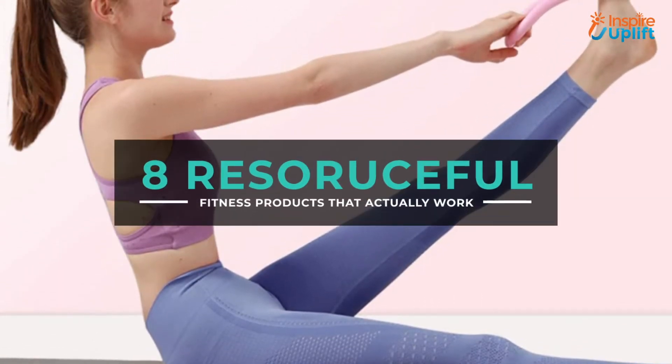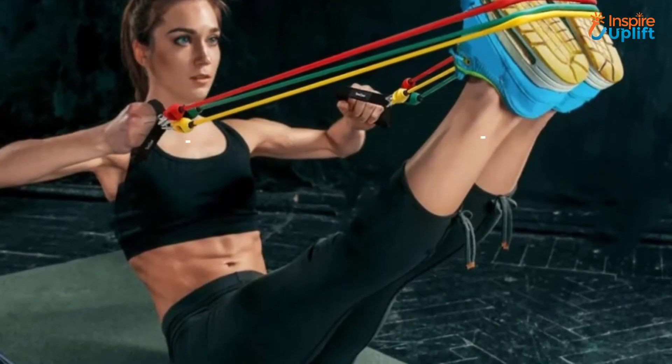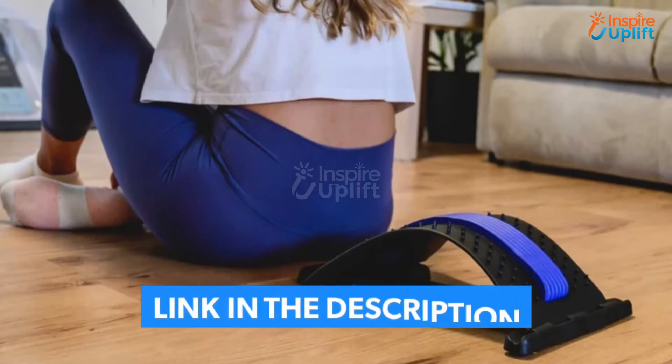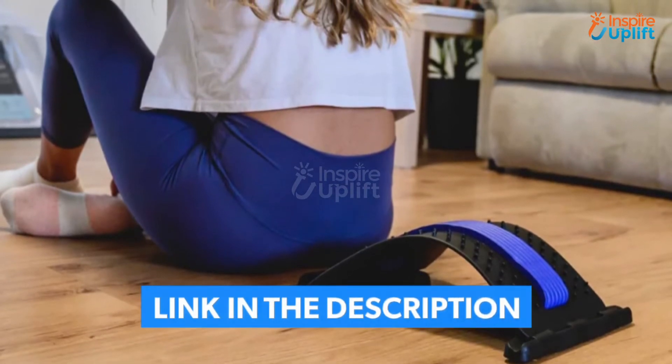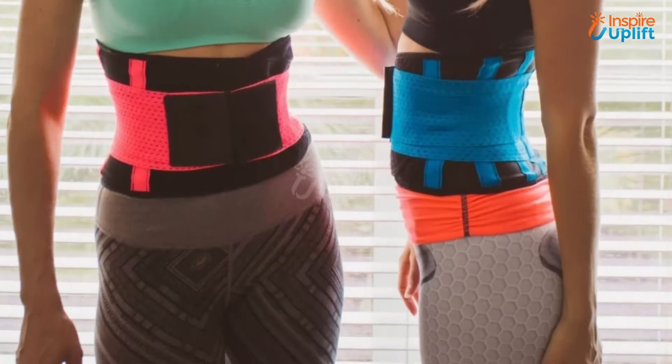Hello guys, in this video you will find 8 essential fitness products that will actually work. The products are super effective, durable, result-oriented, and practical. Check the links given in the description box for more details. Before moving on, subscribe to our channel and press the bell icon for the latest videos.